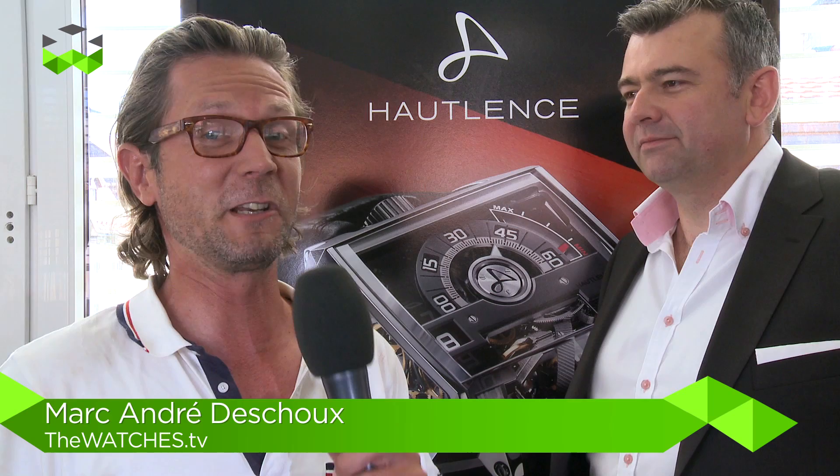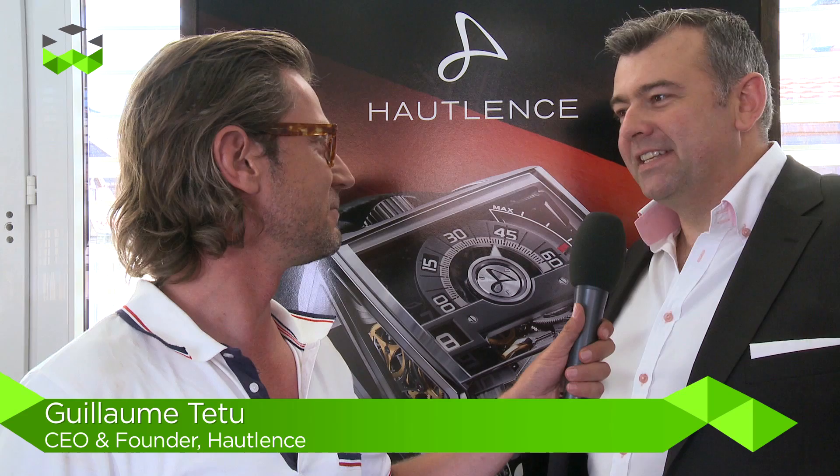Today we're in La Chaux-de-Fonds by Haute-Lance for the introduction of a pretty impressive new timepiece. Can you talk to us about this, Guillaume? Yes, sure. This is the launch of the Haute-Lance Vortex — the new concept watch in the collection.